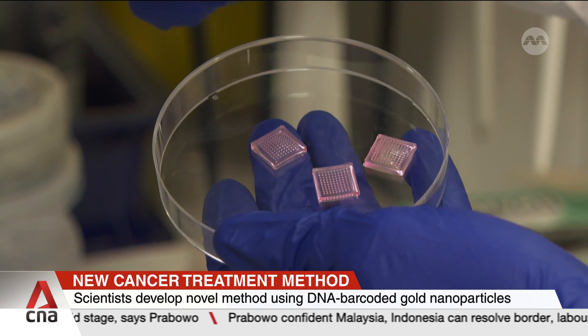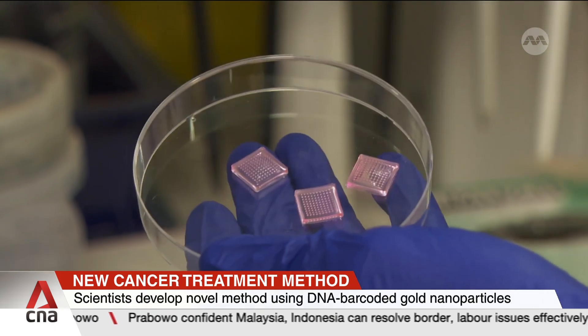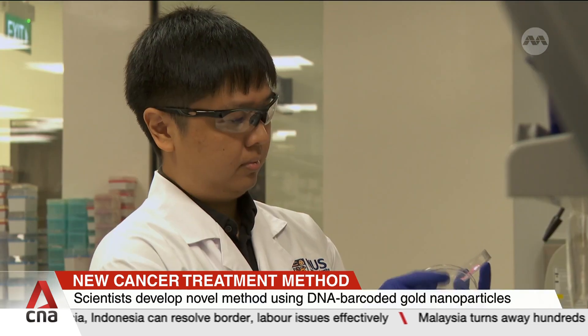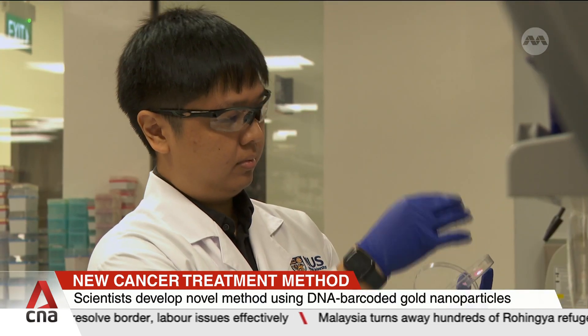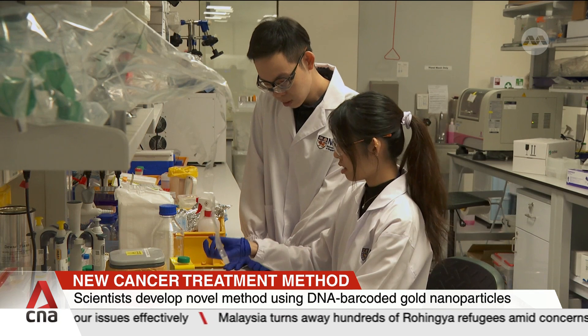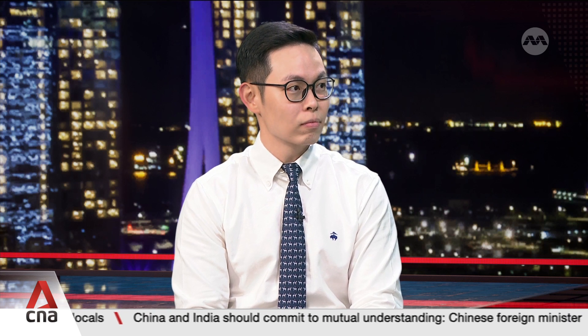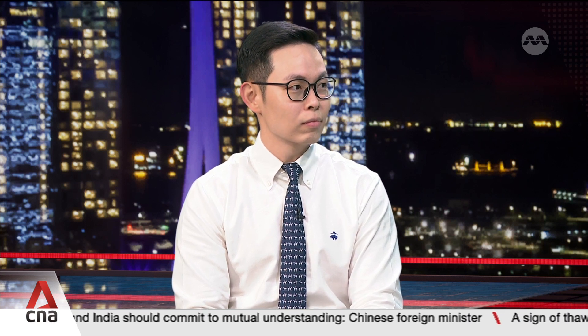With different tumour cells preferring differently shaped nanoparticles, the findings could mean personalised cancer treatments that are safer and more effective. Here to share more about how it works is Assistant Professor Andy Tay from the NUS College of Design and Engineering, and Principal Investigator at NUS iHealthTech.